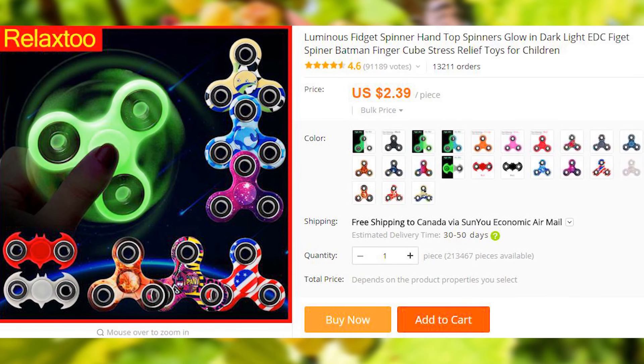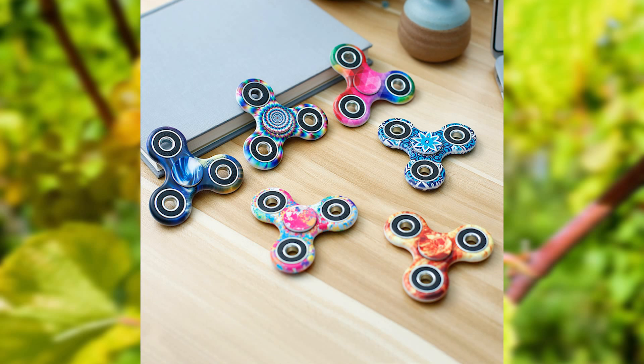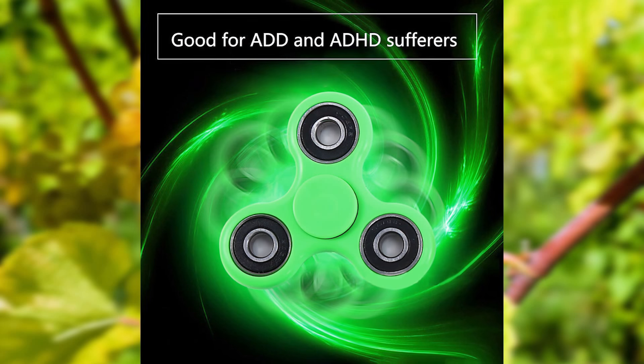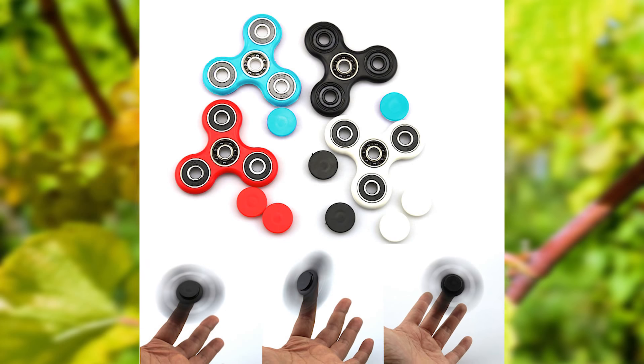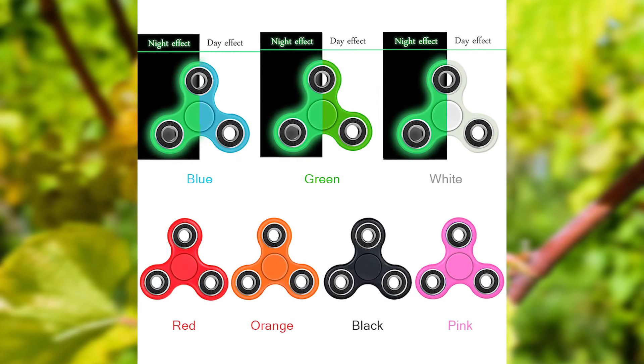If you need something else to do while on the can, here's a glow-in-the-dark fidget spinner. Yes, a glow-in-the-dark fidget spinner — it doesn't just spin, it also glows in the dark. I don't know what else to say about it, and for once I can't think of any terrible puns to put a different spin on it, so I feel like this should be enough of a description for this glorious invention.